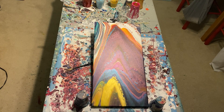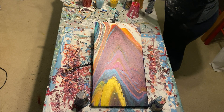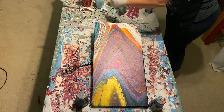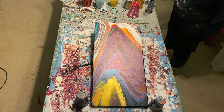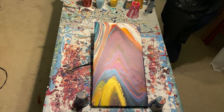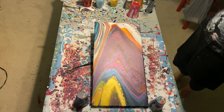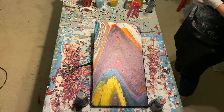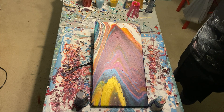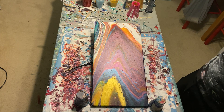Hey guys, how are you doing today? I am going to do a sandwich pour. I actually gave away my two favorites — well, not gave away — I sold them to a really wonderful lady and she commissioned one piece for me after seeing one of the pieces. It's for her boyfriend's birthday. So I gave it to her today and she was super happy with it, and I was sad to see them go.